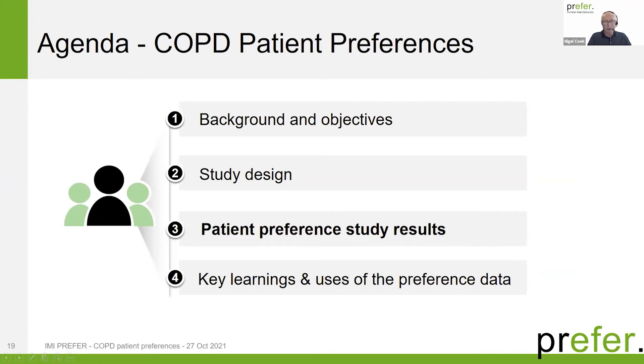That was the design of the study. I'll stop sharing now and pass over to Byron, who'll take you through the results. As Nigel said, I'll carry on and talk about the results of the study and then summarize some key learnings.